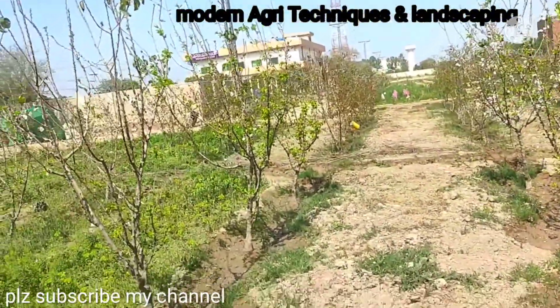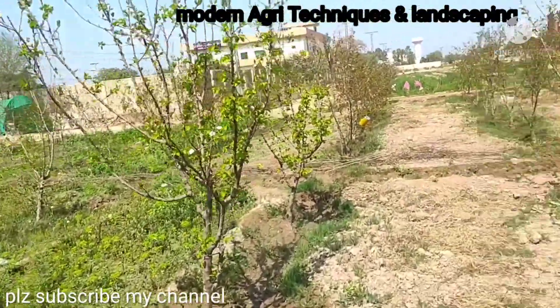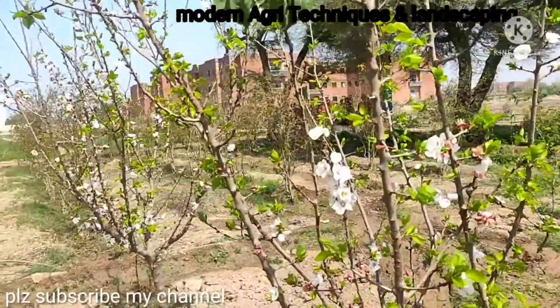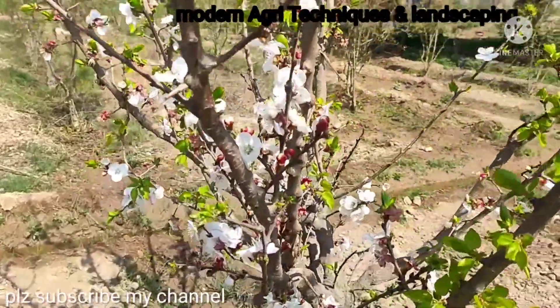And we are getting the best crop of apricot, peach, almond, and such other things. You can see it's flowering.